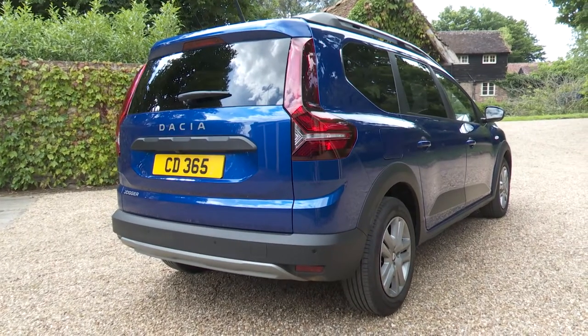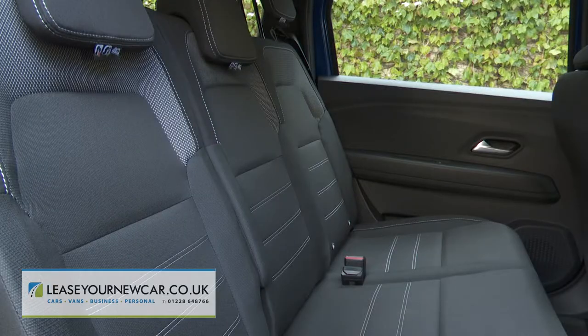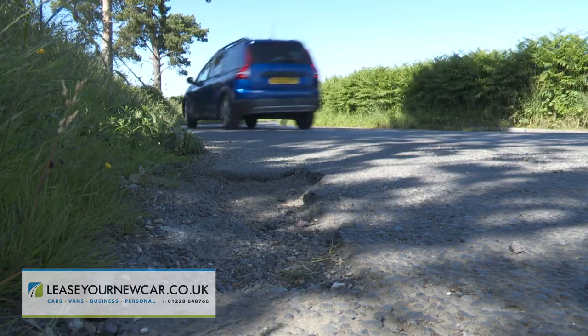Dacia's Jogger aims to blend the sensible virtues of an estate car with the usefulness of a compact seven-seat MPV and the style of an SUV, all at affordable pricing that will see you doing a double-take.